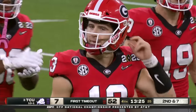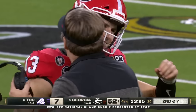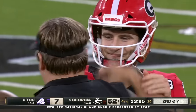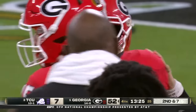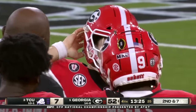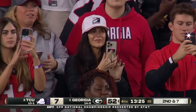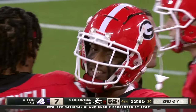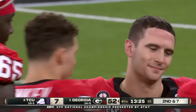Stetson Bennett curtain call here. Bennett caps a career that began with no scholarship offer at Georgia — he'll leave with a legacy unlike anybody else at this school. Two-time national championship quarterback. No doubt the most outstanding player in his fourth playoff game. Not even he could have dreamt this.